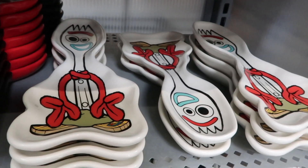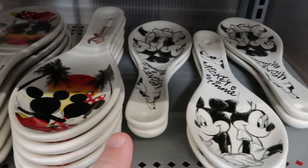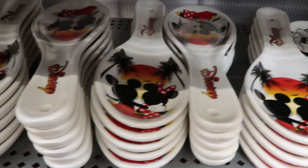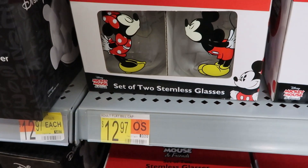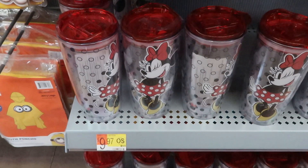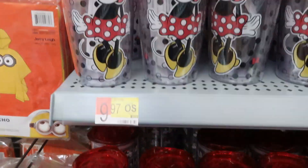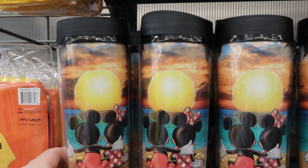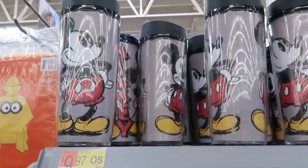They even have a Forky one. For $7.97 there's a Mickey and Minnie ceramic piece — really nice because it has Florida palm trees on it. There's also a set of two stemless glasses with Mickey and Minnie for $12.97. And for $9.97 check out this incredible selection of Disney cups — some designs match the spoon rests, including a Mickey design.